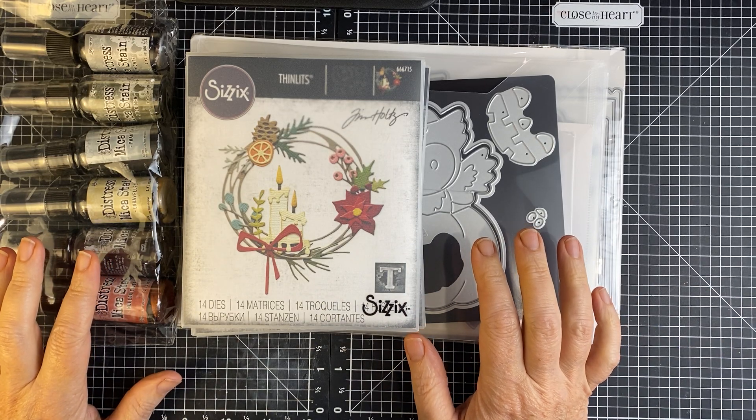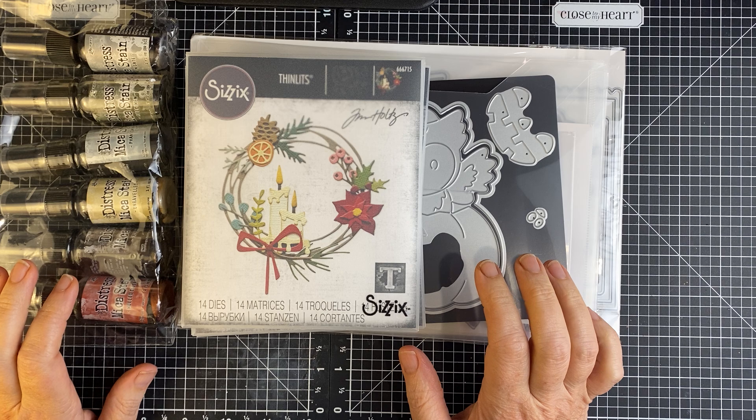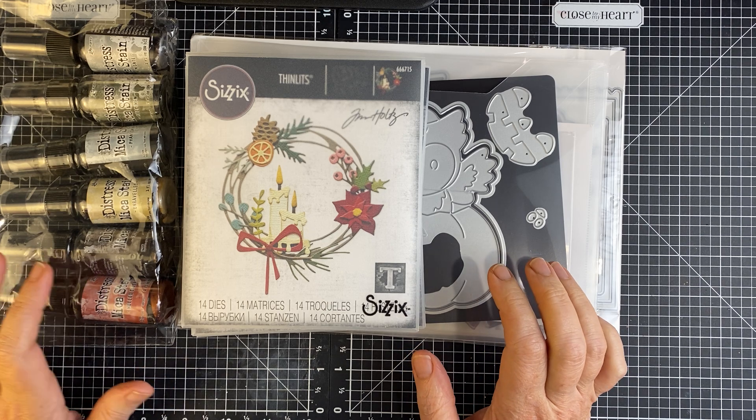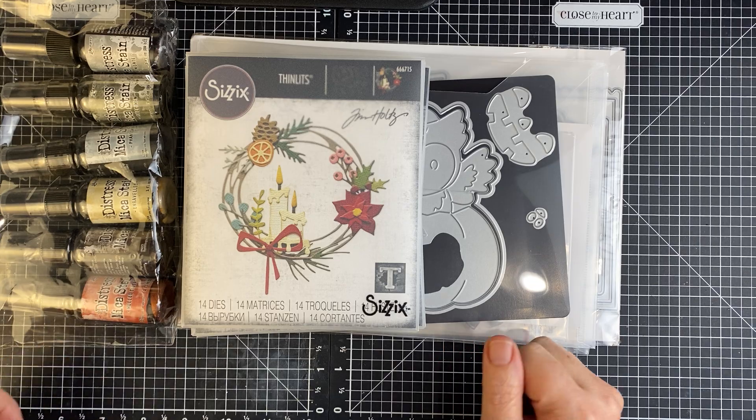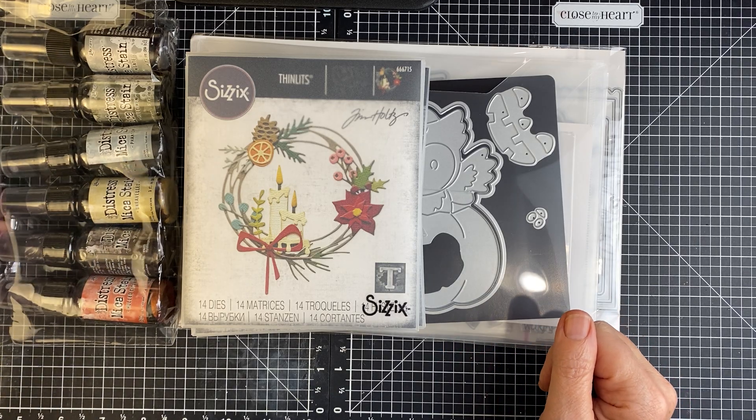Hello, everyone. Barb here. I have a quick little haul video. I ordered from a couple of different companies and thought I would share what kind of goodies I got.